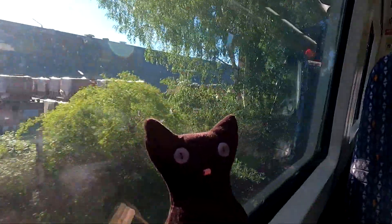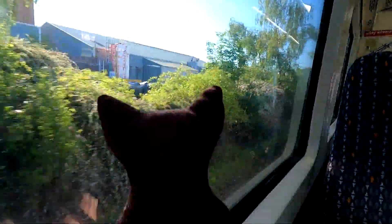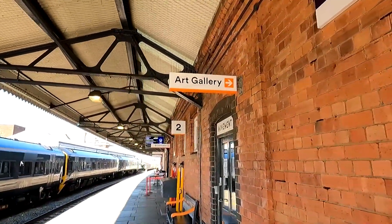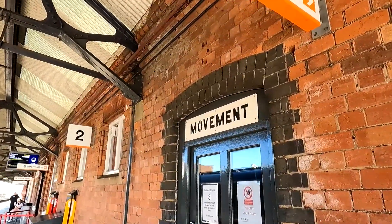No Morgan, we're not there yet. Morgan, get out of the camera's way. Anyway, here we are at Worcester Foregate Street, and this is the Movement Gallery.